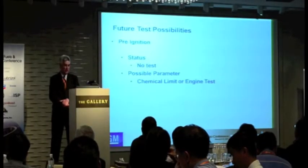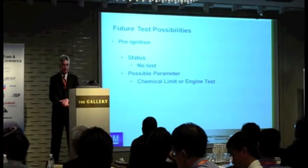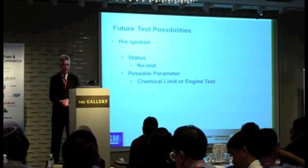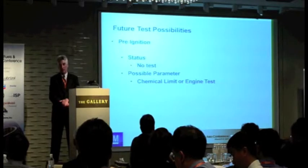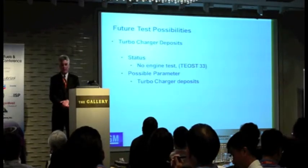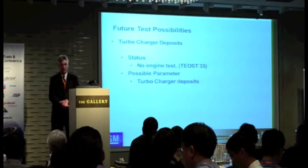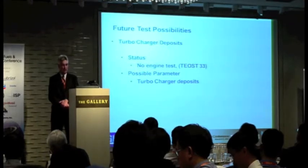So what does this leave us? We need tests replaced, and we're also looking at different engine configurations and architecture types. Pre-ignition is certainly a concern. We see that with direct injection engines with some forced induction, and right now there is no test for it — we could use a chemical limit or try to develop an engine test. Turbocharger deposit testing is another area; right now there is TEOS 33, which was developed to correlate with a Chrysler engine, so there is really no engine test that addresses General Motors engines and DEXOS for that.